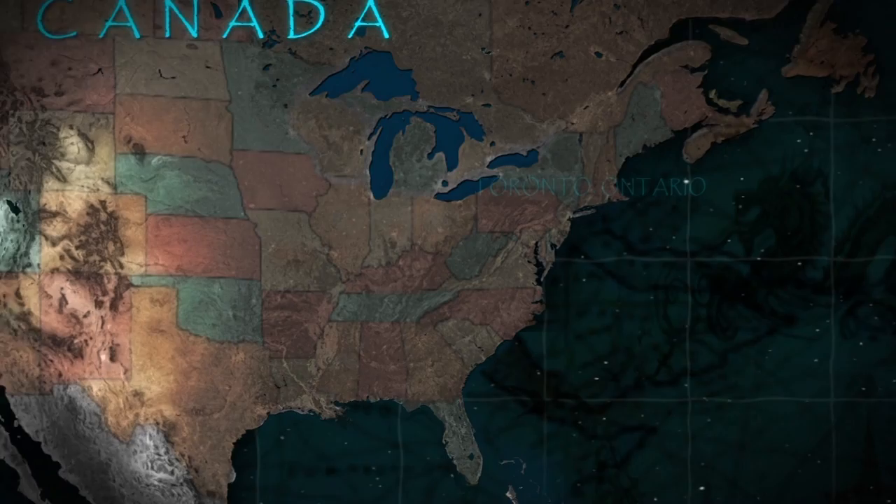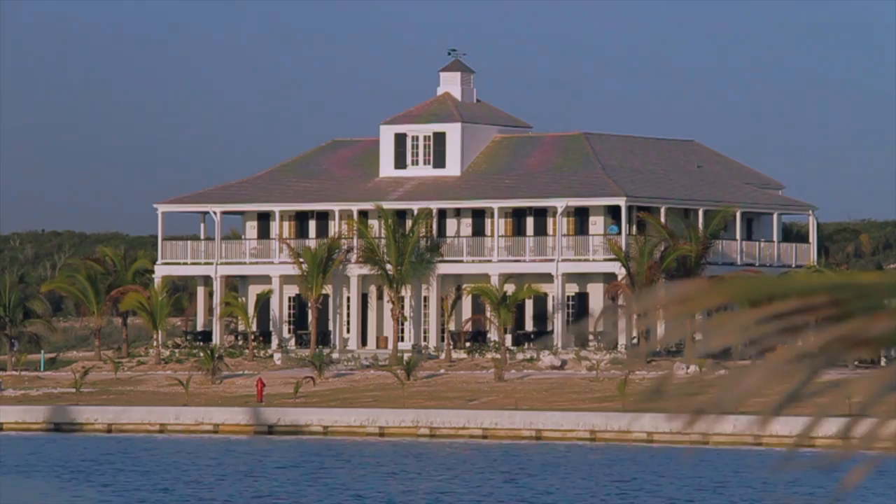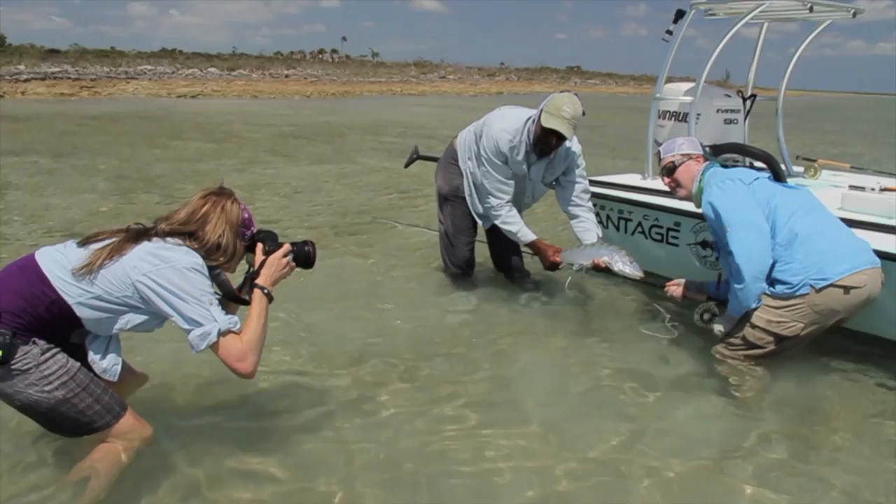The New Fly Fisher crew flew three hours from Toronto to Nassau, followed by a quick hop to the growing community of Schooner Bay on Abaco Island. Black Fly Lodge is the centerpiece of this developing area with its beautiful lodge, superb bone fishing, amazing staff and guides. Black Fly Lodge is truly a gem of a destination.